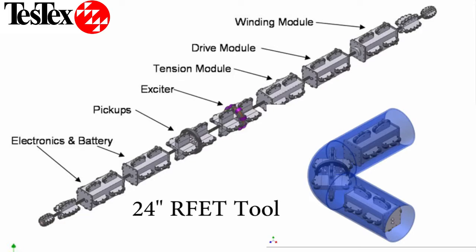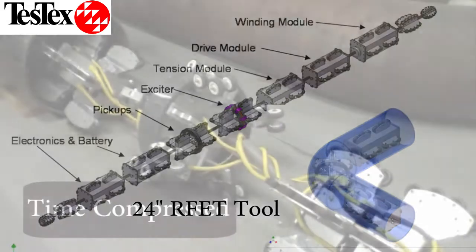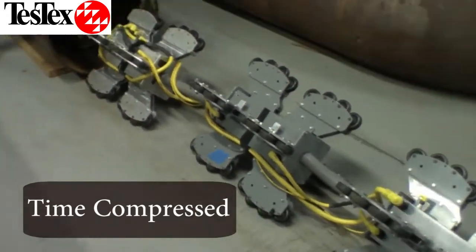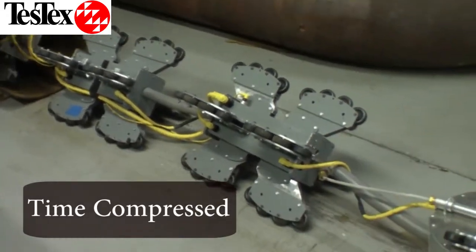TestX has developed several internal probes for use in underground pipes where inspection from the OD is not possible. Our buried pipe inspection tool can move vertically in a tube and even pass through 90-degree bends in pipes.